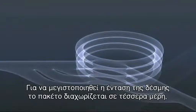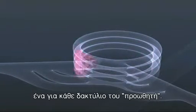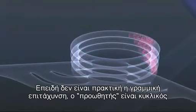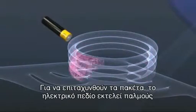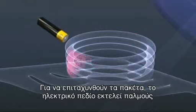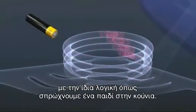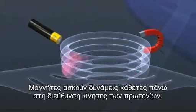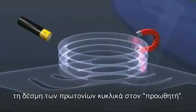In order to maximise the intensity of the beam, the packet is divided up into four, one for each of the booster's rings. Straight acceleration is now impractical, and the booster is circular, 157 metres in circumference. The packets are repeatedly circulated and the electric field is pulsed, in the same way that you push a child on a swing each time they reach a certain point. Magnets exert a force on the passing protons at right angles to their direction of motion, and powerful electromagnets are used to bend the beam of protons round the circle.